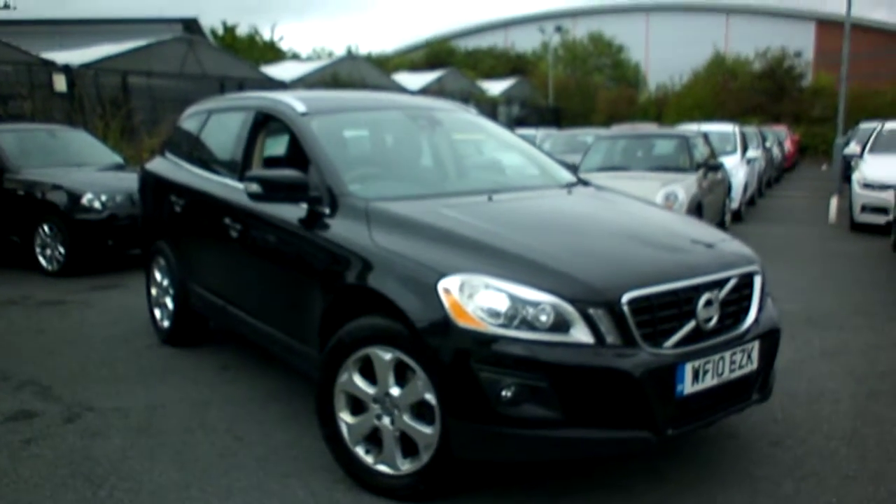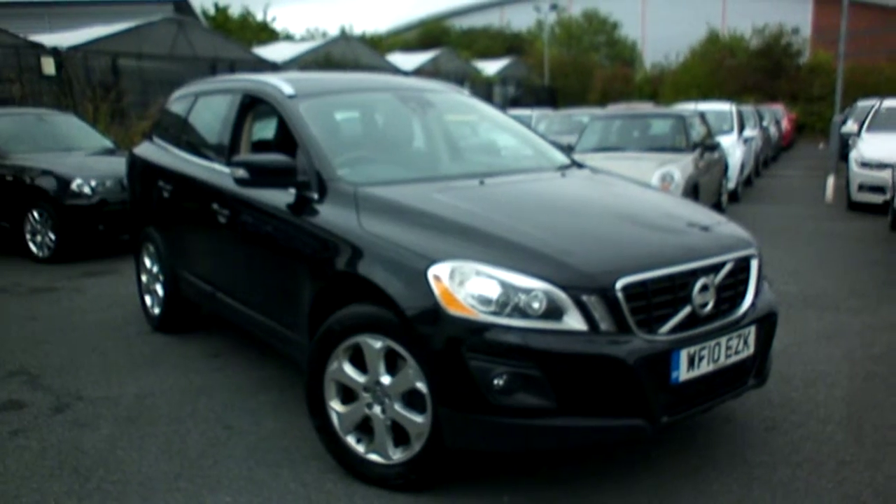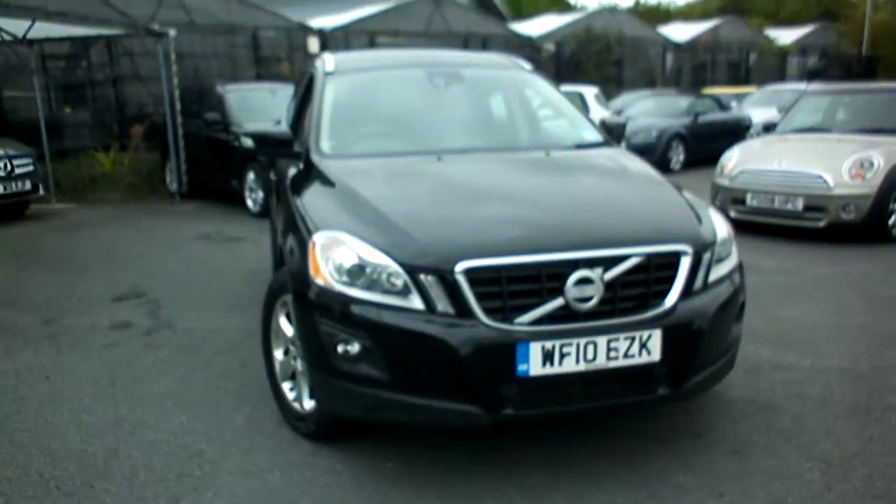Welcome to Rybrook BMW Worcester, Adrian Reid speaking. Here we have a Volvo XC60 SE Luxe D-Drive, manual in black, registration WF10EZK.